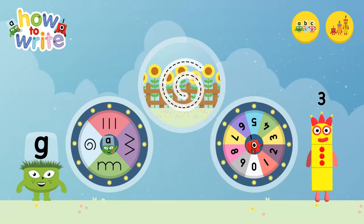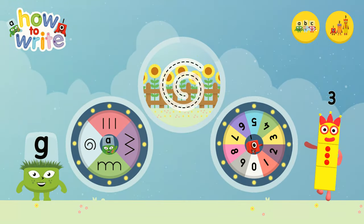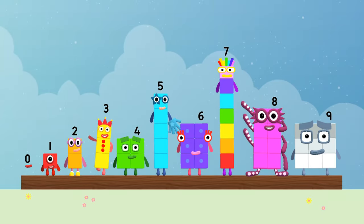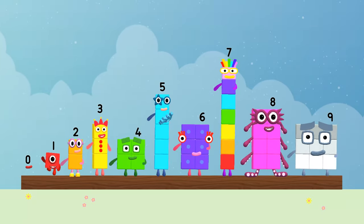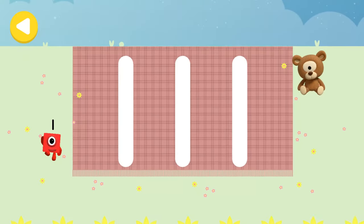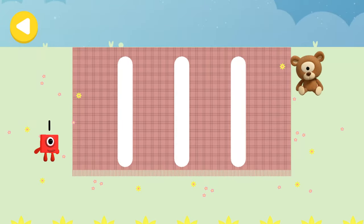Alpha Blocks and Number Blocks: How to Write! What would you like to do? Can you help Number Block One on her way home? Lay out the picnic treats on your way — trace the line and help the Number Block get home safely.